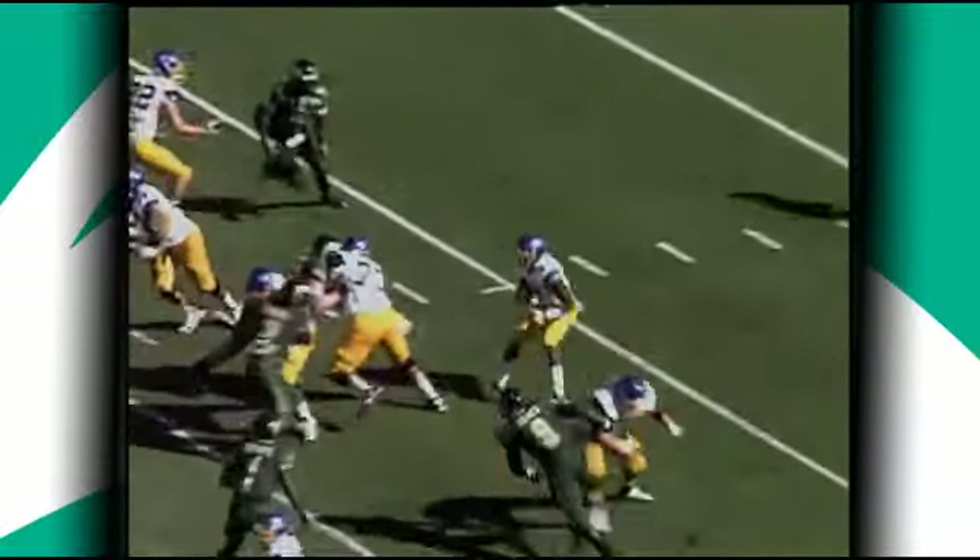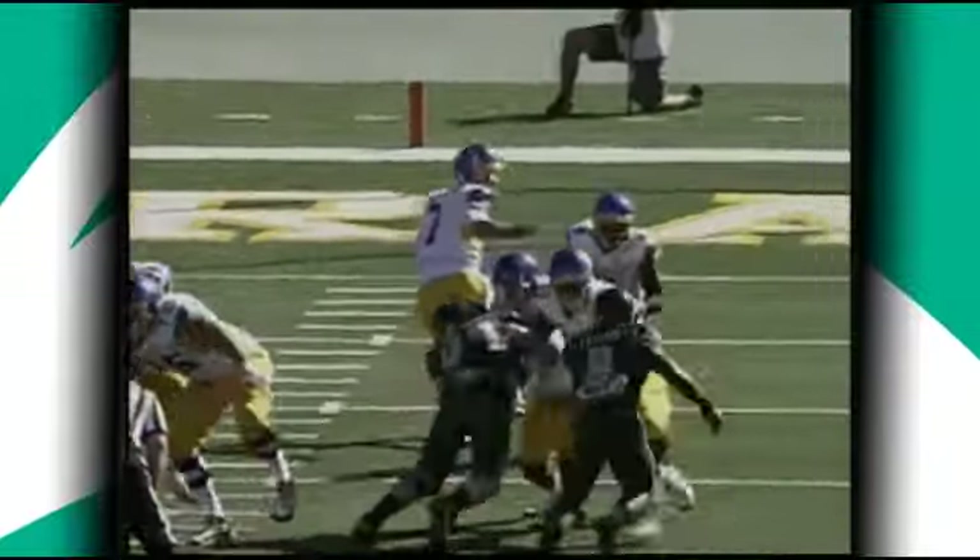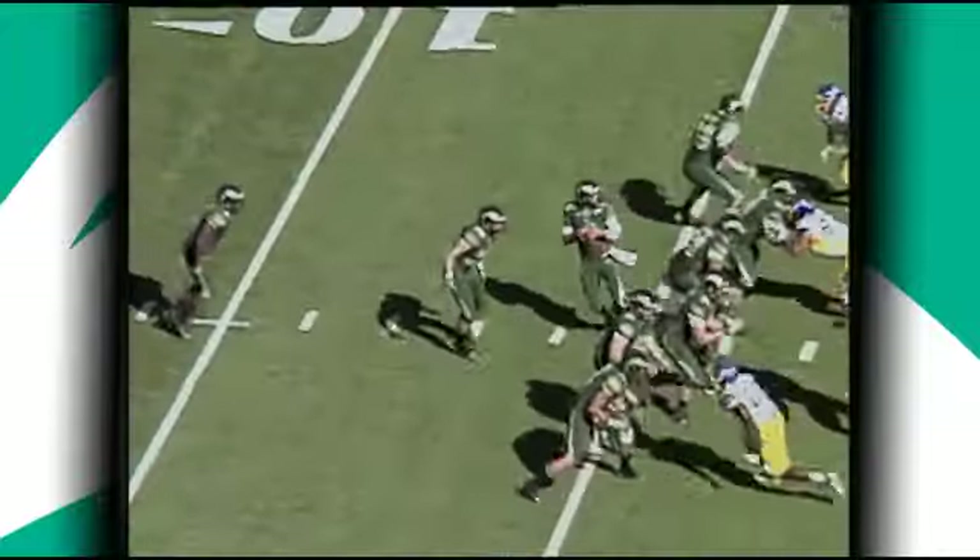Again from that pistol formation, Rutledge has the ball going left side, ran into a wall, led by C.J. James. Gain of one.